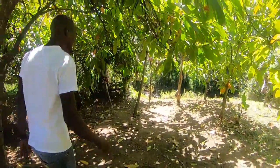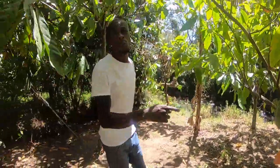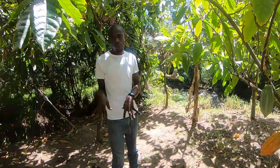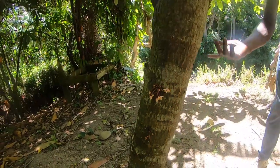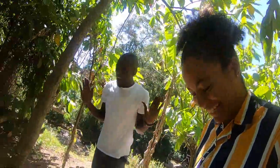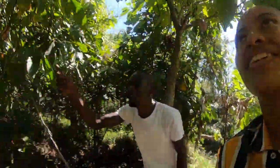Right here you can see the cocoa plant. There are different types of cocoa — this here is called Trinitario cocoa, which is a hybrid from Trinidad and Tobago. It's a year-round production, but the best time is from October to April. The process begins with tiny flowers; pollination occurs through sand flies and no-see-ums. The pods go through three stages: first they're green, then red, then orange or yellow when ripe.